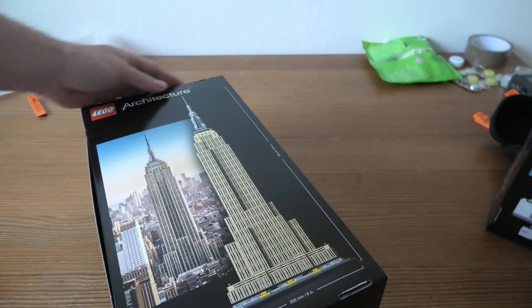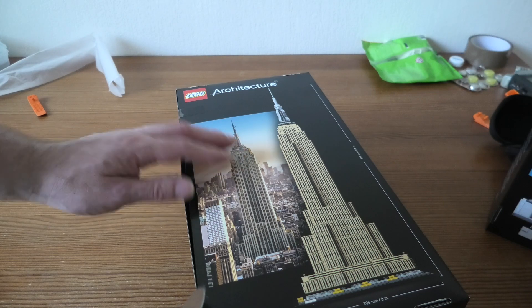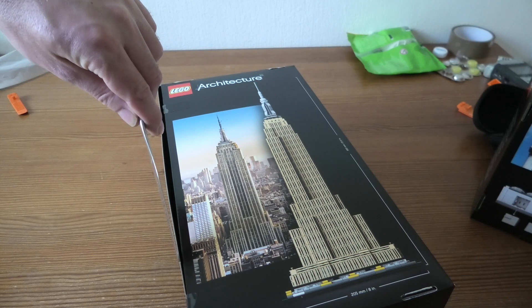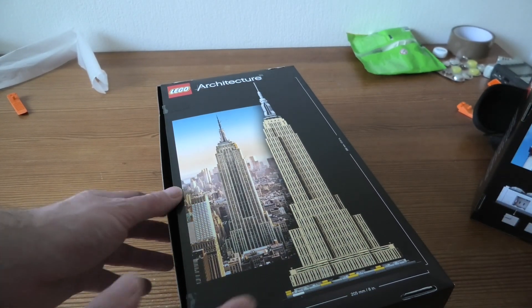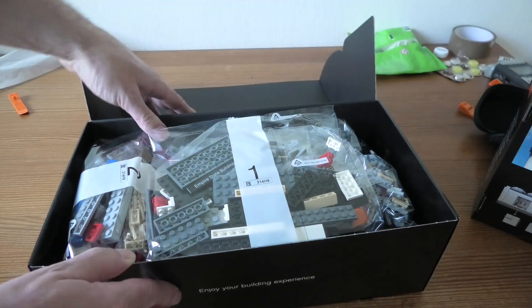This is a pretty new set, and in Sweden we have an early release on it. So that's fun. I really love these kind of sets of the technology stores, but we are here to unbox it.